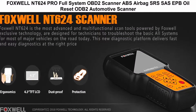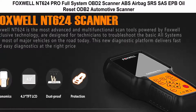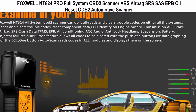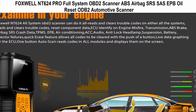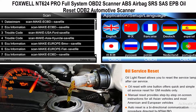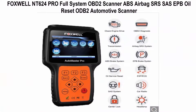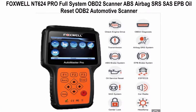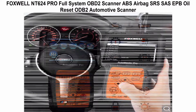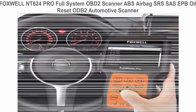Top 3: Foxwell NT624 Pro Full System OBD2 Scanner with ABS, Airbag, SRS, EPB, DPF, and Oil Reset. This automotive scanner provides comprehensive OBD2 diagnostics for global OBD vehicles, reads and clears codes, turns off MILs, requests and records live sensor data, and supports all 10 OBD test modes including Mode 6. Its powerful graphing capability gives you a real picture of what's happening in the vehicle, allowing you to focus on suspicious or symptom-specific data parameters.